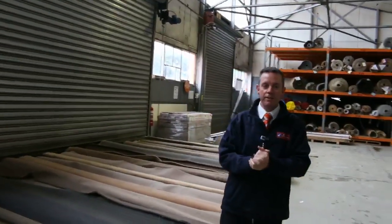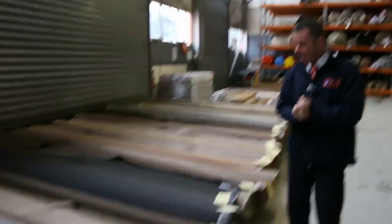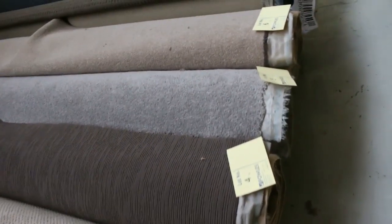G'day, I'm John from Fowles Auction and Sales. I'm here to preview tomorrow's carpet auction — it's Wednesday the 22nd of June at 10am. We've had some beautiful carpets coming in for this week's auction and there's plenty of it.